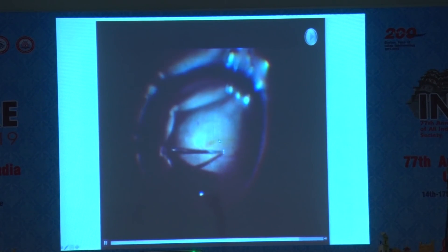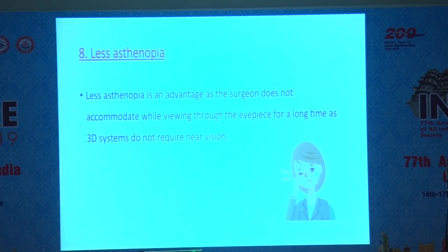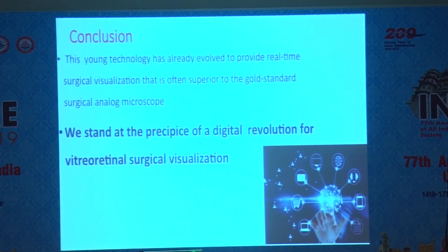This patient's membrane was pulled off — these membranes also cover the macula. There is less asynapsia, and it's a digital revolution, but it's time to tell because the analog microscope works equally well as the digital microscope. Thank you so much.